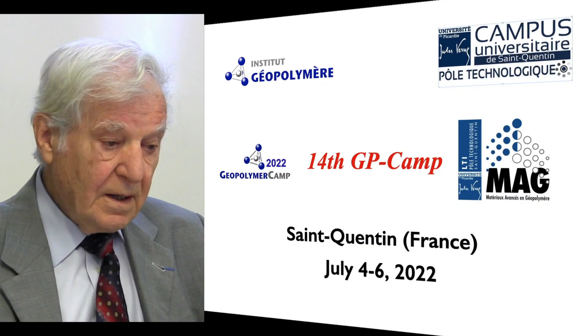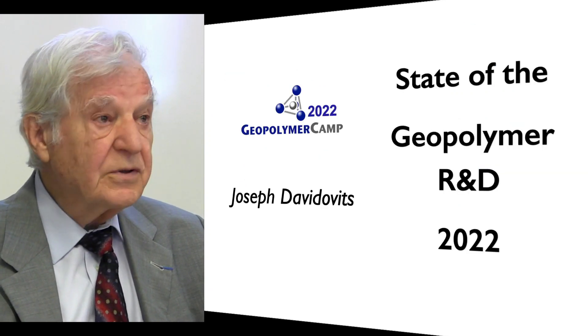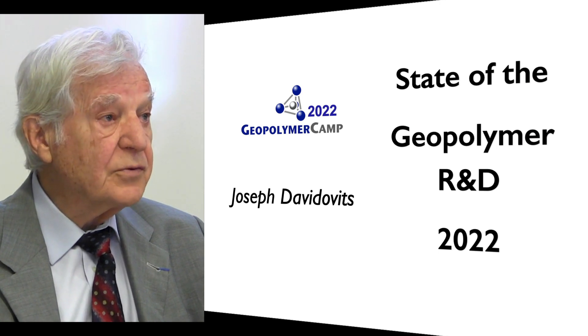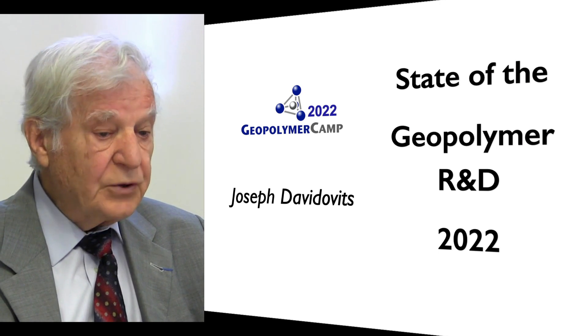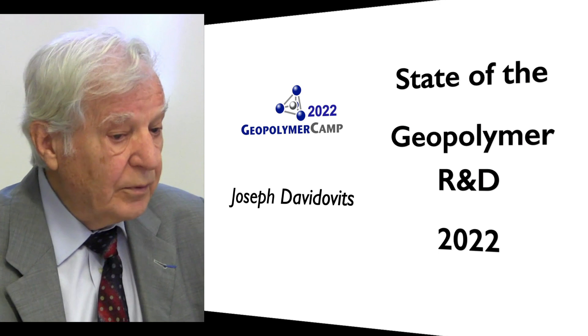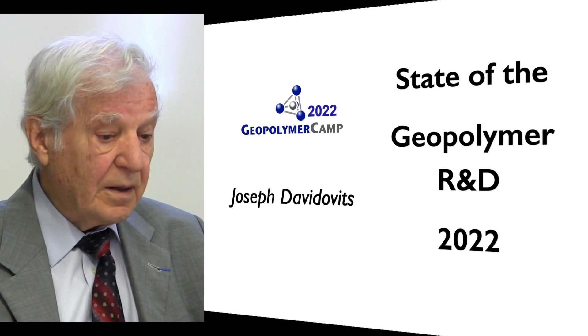This is the 14th Geopolymer Camp — 14th, every year. It is a well-established tradition that I deliver the state of geopolymer research and development. Each year, I do a selection of what I consider valuable to highlight since the last Geopolymer Camp.